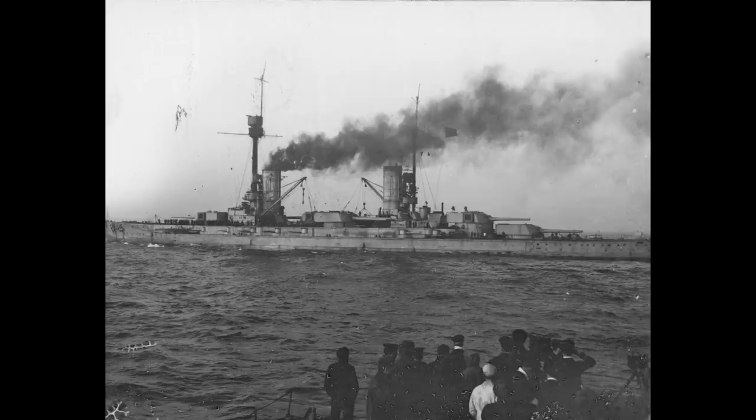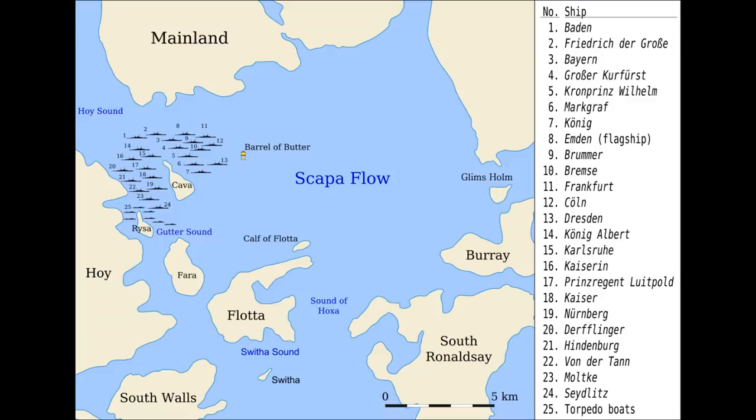The end of the war saw the class interned with much of the High Seas Fleet in Scapa Flow, and all of them would subsequently be scuttled, Friedrich der Große and König Albert having the somewhat dubious honour of claiming 1st and 2nd place in the order of sinking, with all of the wrecks being salvaged between 1929 and 1937 and taken away to Rosyth for breaking up.